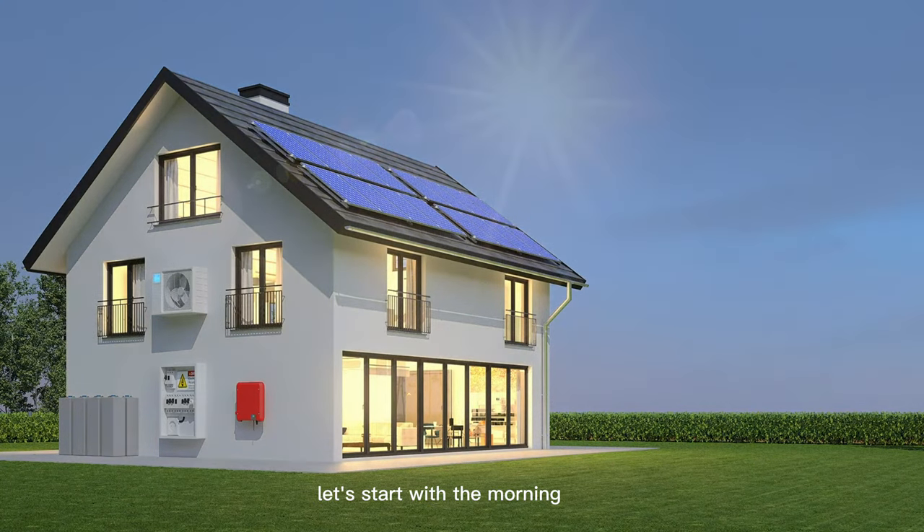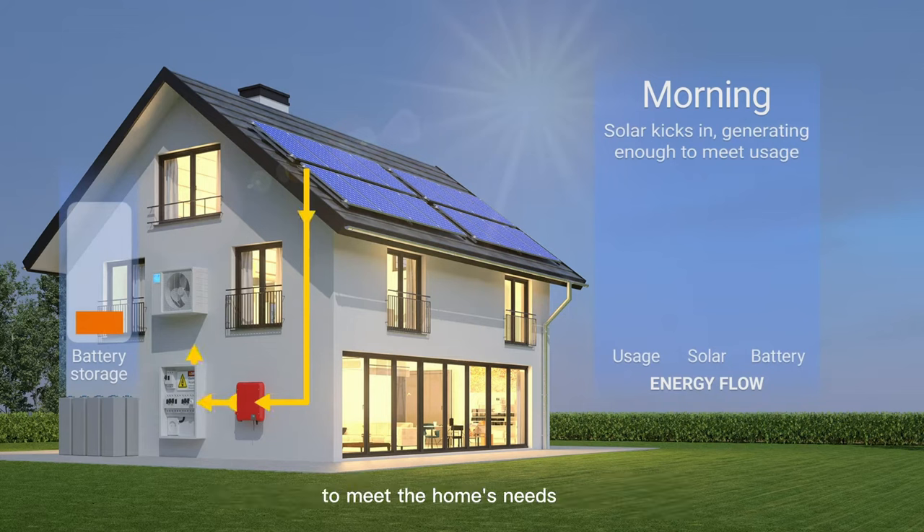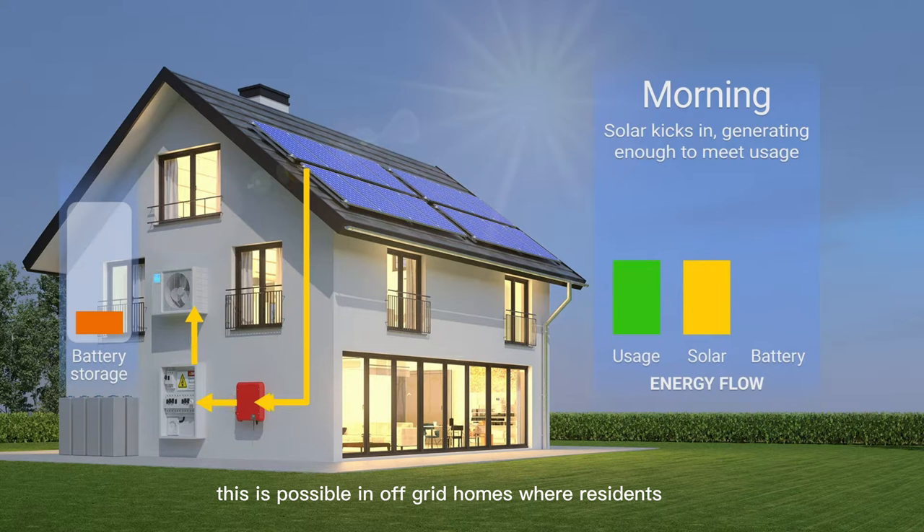Let's start with the morning. Although the sun isn't at full strength yet, the solar array should still generate enough power to meet the home's needs. This is possible in off-grid homes where residents are careful with their electricity usage and avoid installing appliances that use too much power or using too many at the same time.